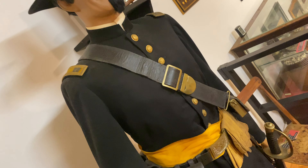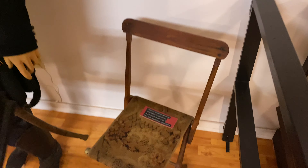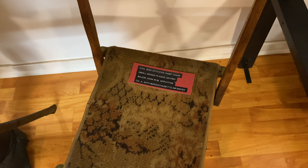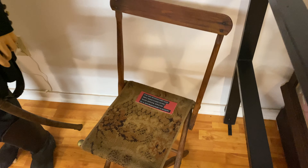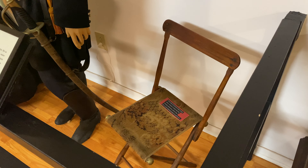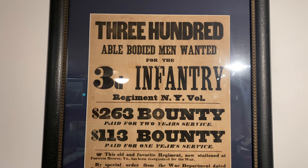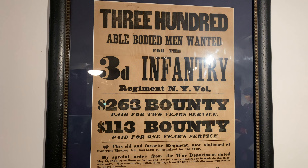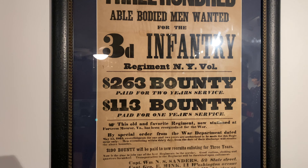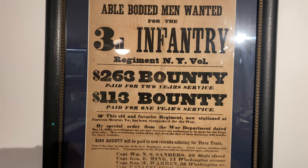This is his actual uniform, holster, cap box, and pistol pouch. This officer's chair caught my eye because it is the chair of Major John Appleton of a company of the 54th Massachusetts Infantry Regiment - pretty cool. Here is also a recruiting poster calling for 300 volunteers for the Third New York Infantry Regiment: two years for $263, or one year for $113.